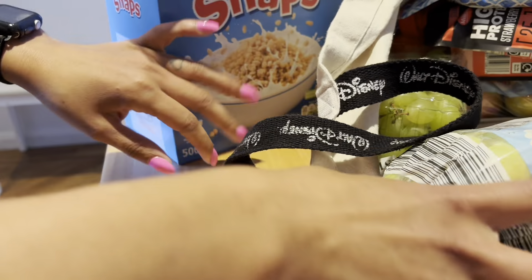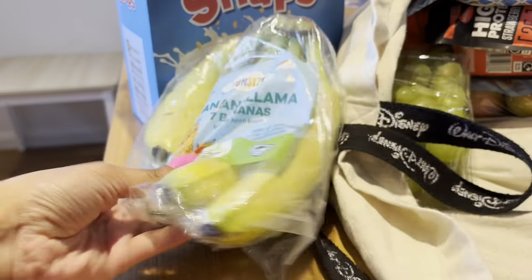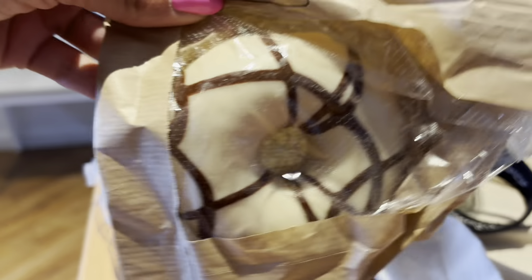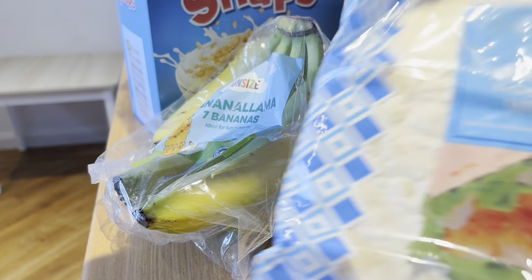I got 15% off all of them. Also got some bananas — these were 88p for seven and they're a bit green, which is good for us because they'll ripen. Got myself a donut, that was 79p. There's the other packs of wraps.